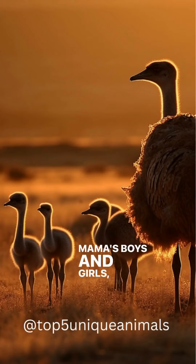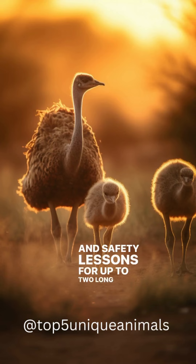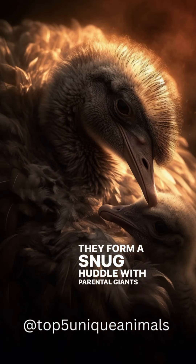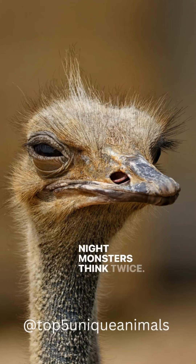These chicks shadow their parents, relying on them for food and safety lessons for up to two long years. When the sun dips, ostrich chicks have a bedtime ritual — they form a snug huddle, with parental giants encircling them as protective barriers. Night monsters, think twice.